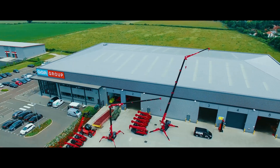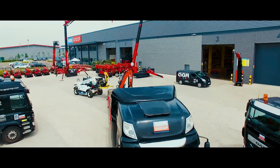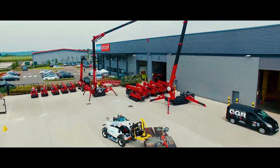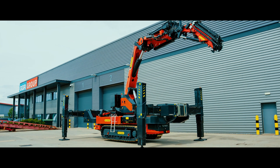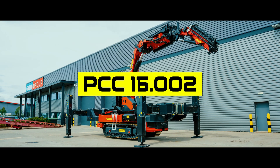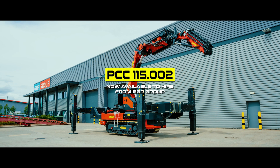With full technical support, nationwide coverage and decades of industry experience, GGR makes getting the right crane on site simple and stress-free. The Palfinger 115 — Power, Precision and Possibility. Now available to hire from GGR Group.